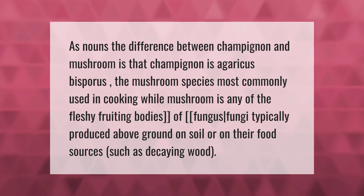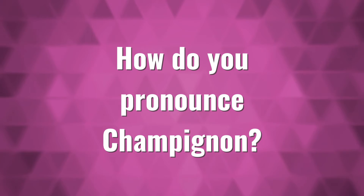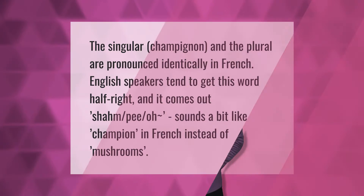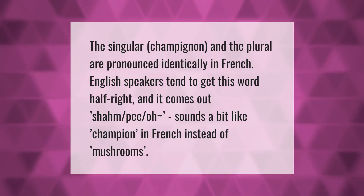The singular champignon and the plural are pronounced identically in French. English speakers tend to get this word half right, and it comes out sounding like 'cham-po' with a nasal vowel. It sounds a bit like 'champion' — in French, instead of mushrooms.